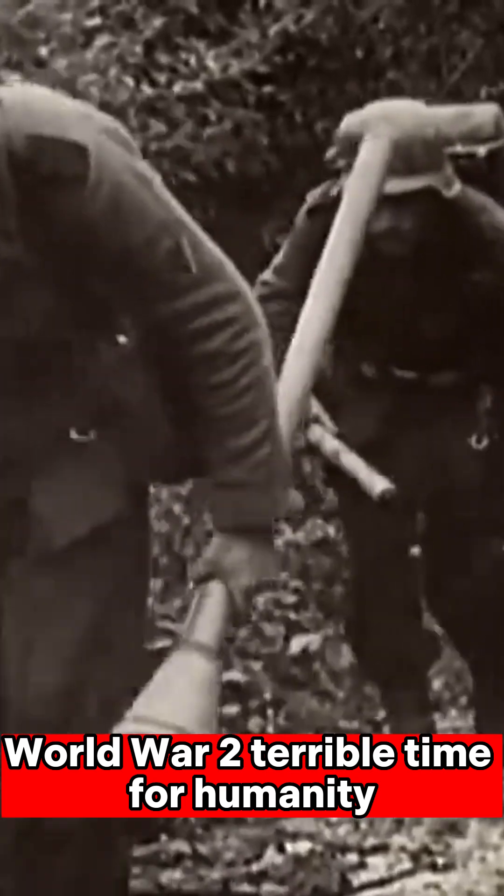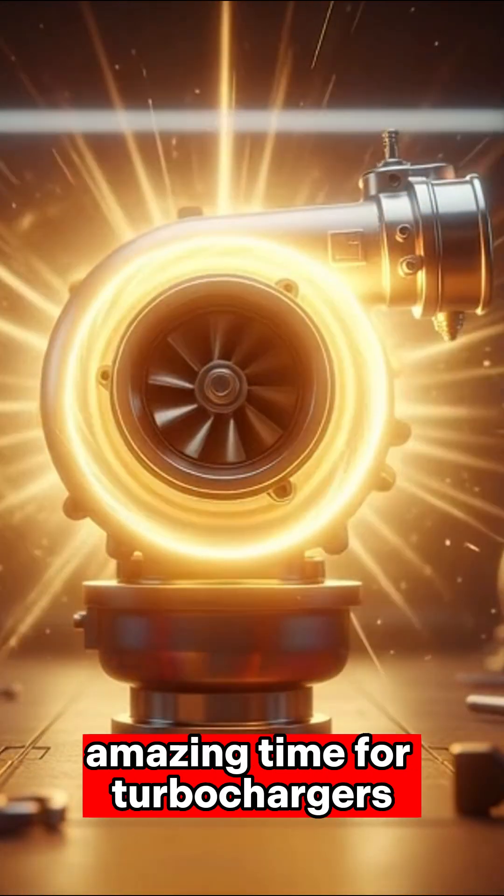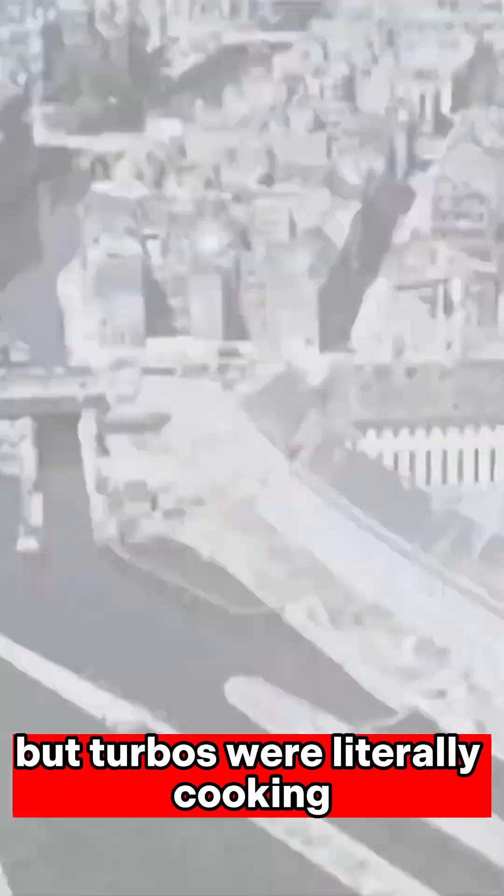World War II — terrible time for humanity, but an amazing time for turbochargers. The world was on fire, but turbos were literally cooking.